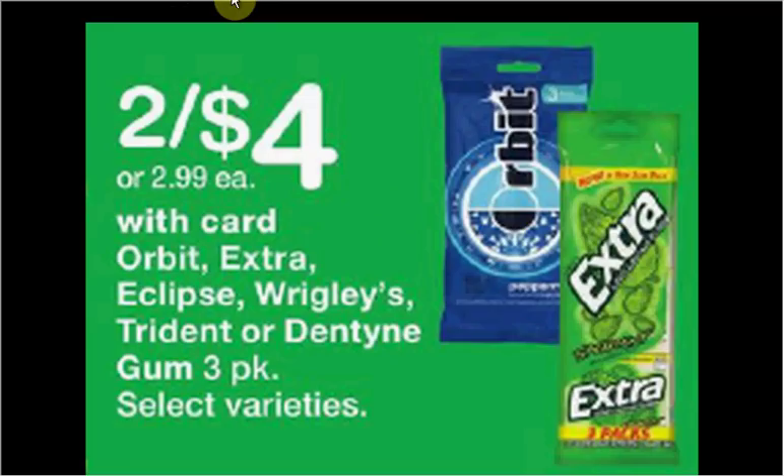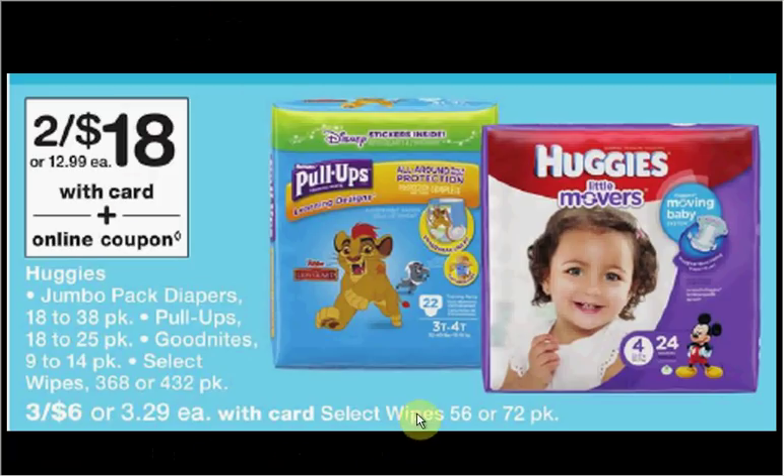The Orbit or Extra Gum three-pack is on sale two for $4. There's a $1 off two coupon in your Red Plum of January 7th, making each pack $1.50 or $0.50 for each pack inside the three-pack. Select Huggies Wipes are on sale three for $6 this week. There's a $0.50 off coupon available at coupons.com. If you buy three and use three coupons, you'll pay $1.50 for each pack.